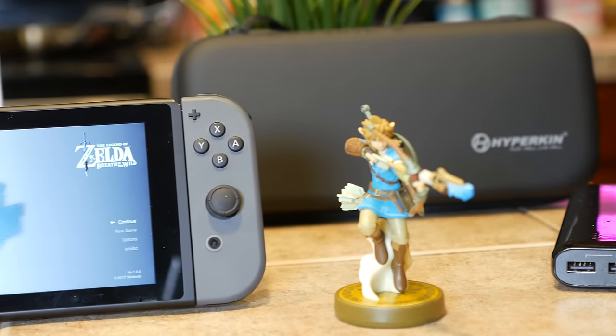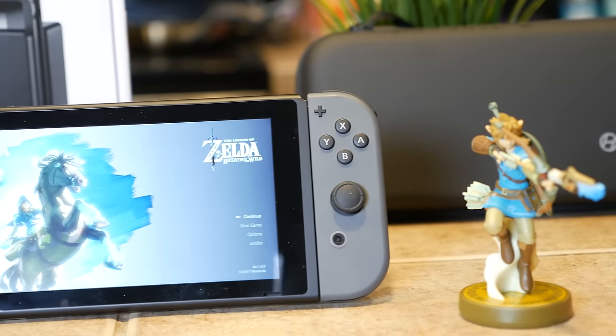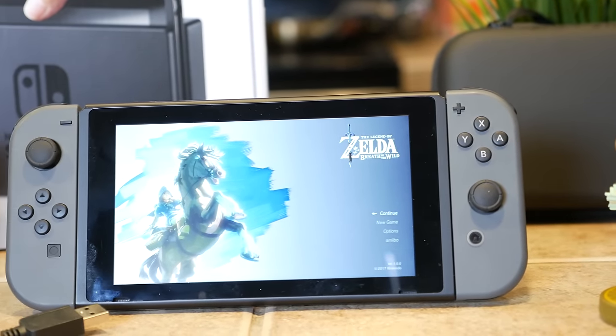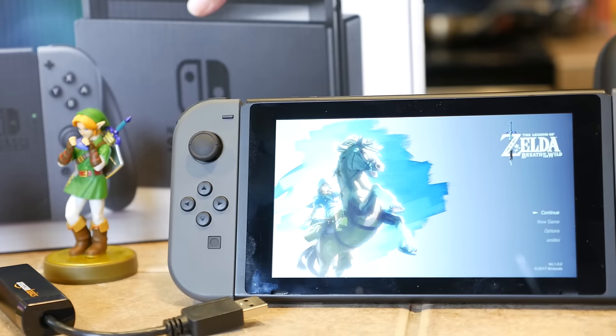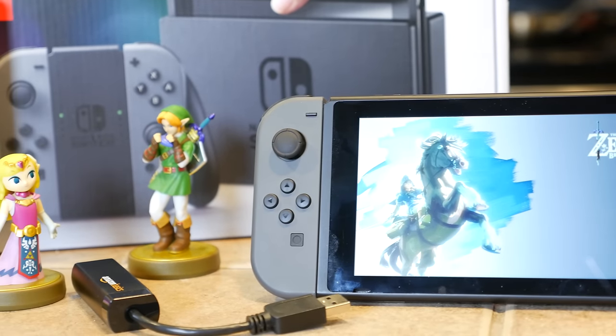So there you have it, guys. You're about to pick up your Switch and I just hooked you up with five things you probably wanna pick up with it to make the experience of owning it even better. I wanna hear from you — have you pre-ordered a Nintendo Switch? Have you pre-ordered accessories with it? Let me know in the comments below what you picked up, what you purchased, or if you don't care about the Switch, let me know that as well. I'll meet you down in the comments for further discussion.